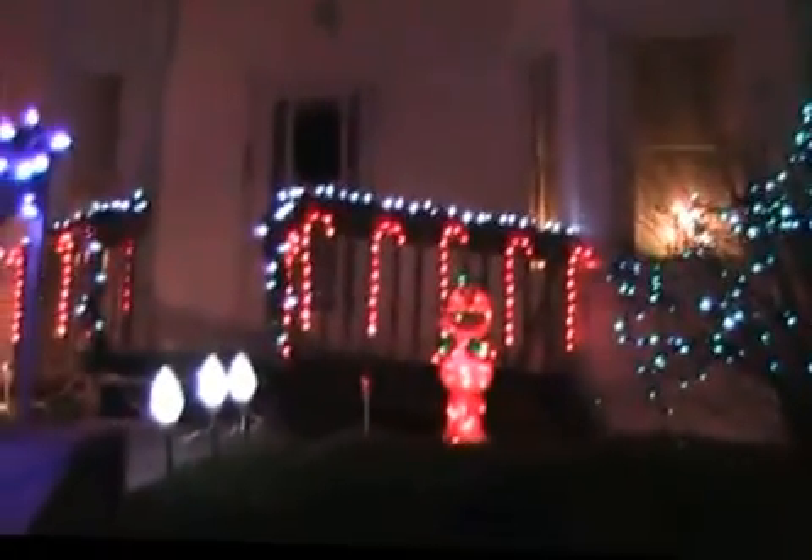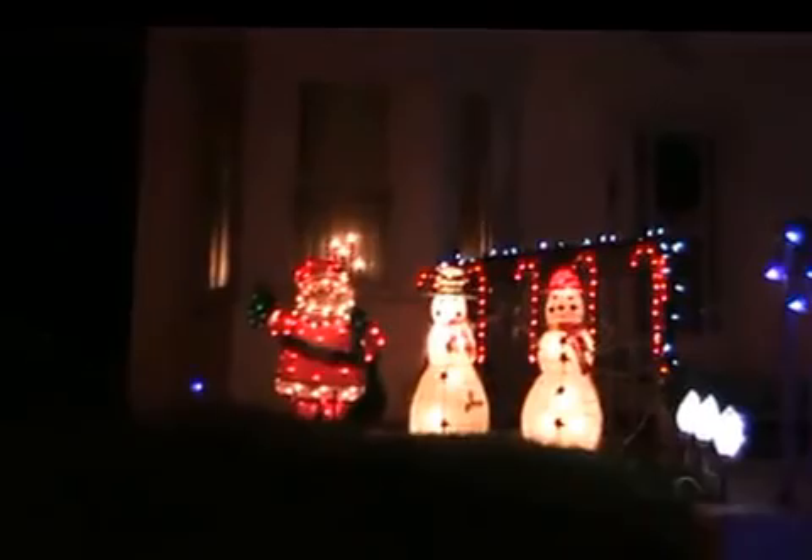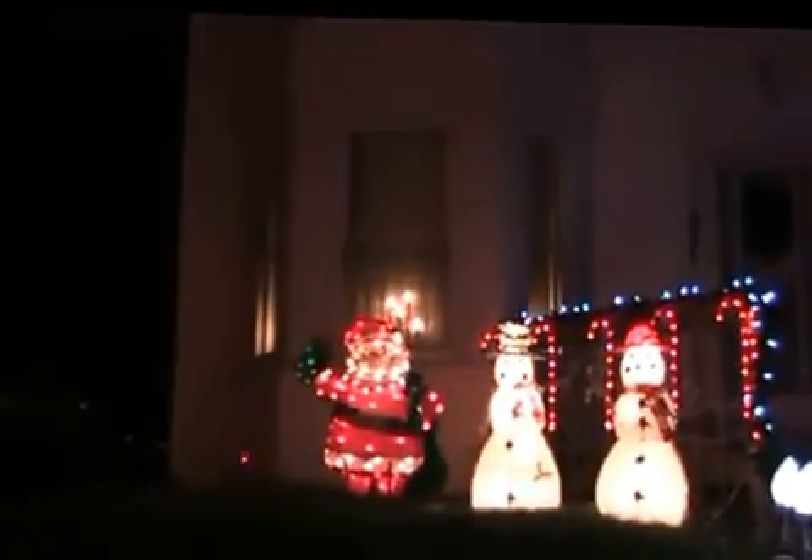Over here to the left of the teal lighted bush — that's an Elmo, one of them Sesame Street dudes. And I put candy canes around the side of the porch. These blue lights that go up the steps, they're all mine. Over here we have Santa Claus and two snowmen. And if you look, you can see Rupert — Santa Claus's hand is going up and down, so he's waving.